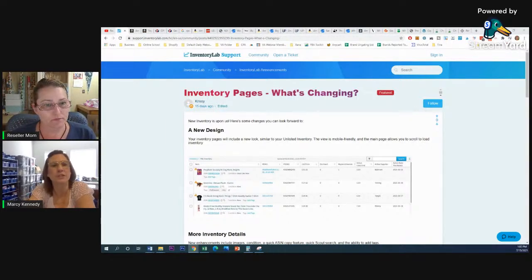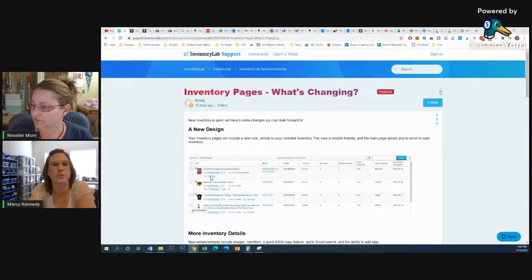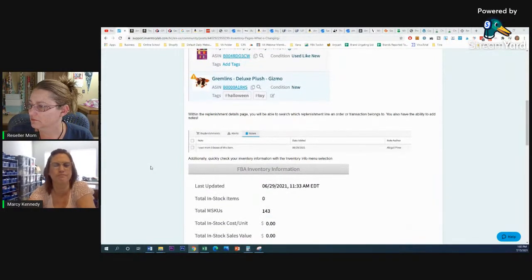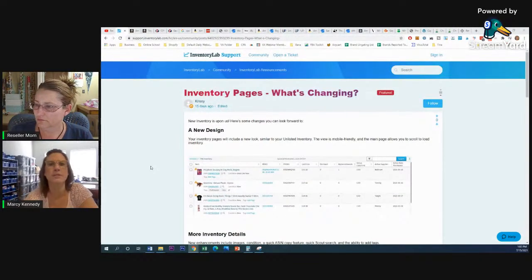Inventory Lab is rolling out changes in increments, so not everybody's going to get the change all at once. The changes started July 7th, so if you use Inventory Lab you may or may not have seen the inventory pages change. They should be done rolling out by the end of the month. They do it around 3 a.m., so they'll take your Inventory Lab account offline to make the changes.